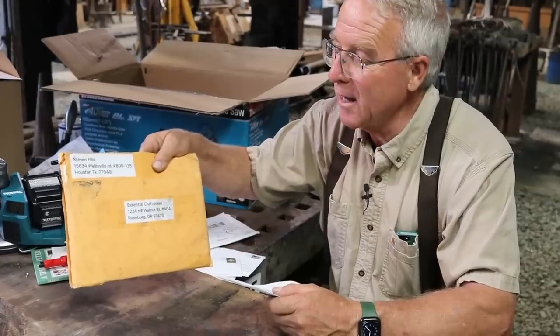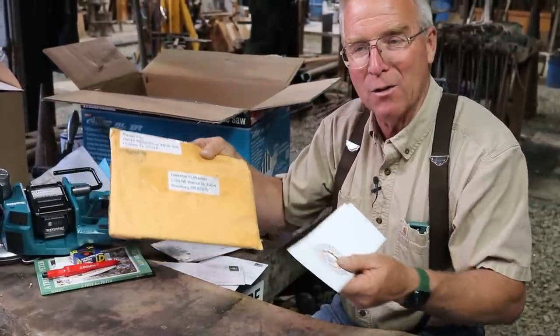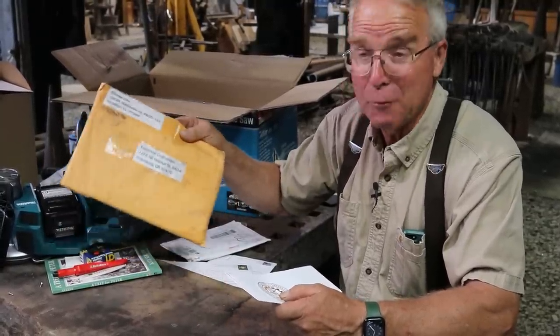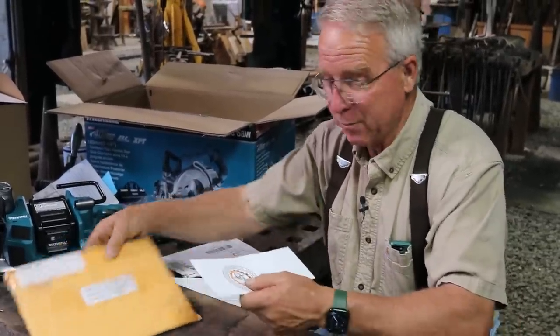Steve Ellis — my friend through the channel — has taken construction carpenter math just as far as you can take it. He sent me a model here of calculating the back angle on hip roofs, and he's just got the coolest things in here. We may put that in the B-roll towards the end of the video, but the guy really understands how to apply mathematics to carpenter work. Thanks, Steve.